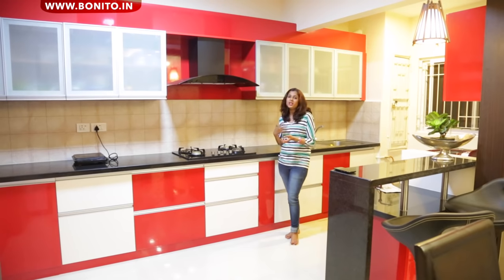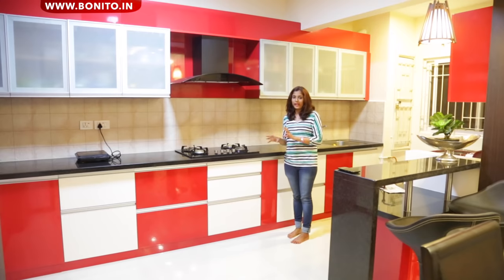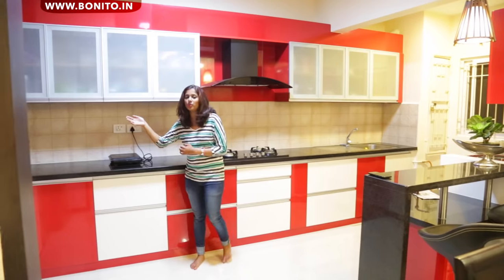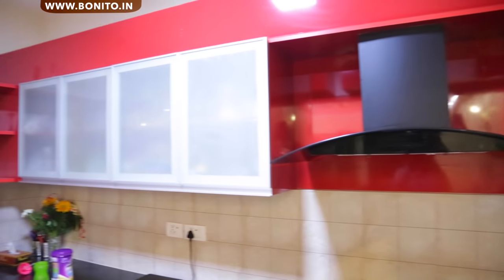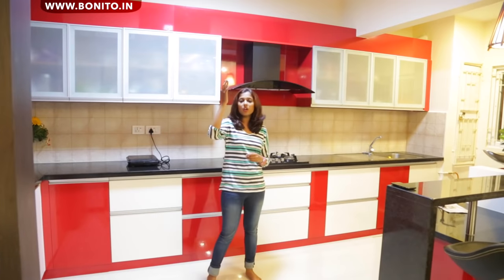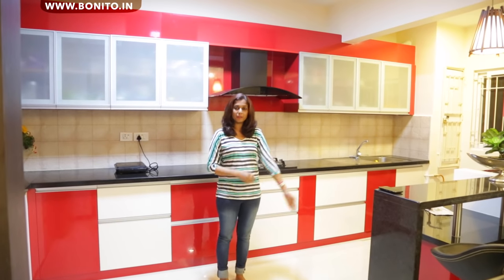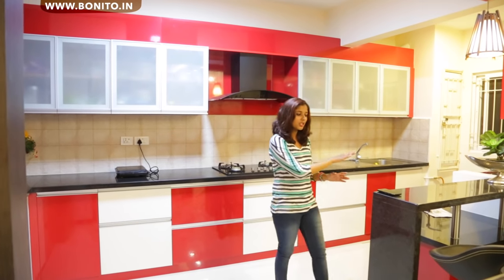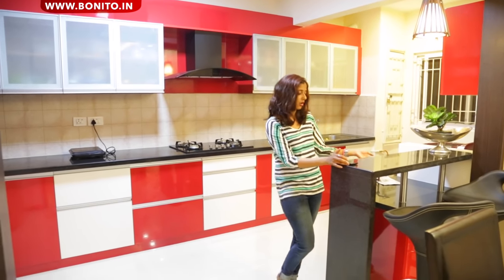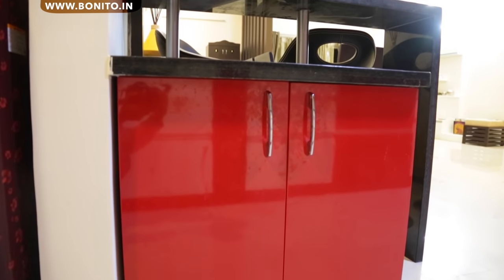The frosted glass doesn't really look out of place here — it kind of camouflages with the white and red theme of the kitchen. On this side we have the display units for the glasses. We have a tall unit here that has microwave provisions inside. On top we have the loft, and on this side we have the breakfast counter — a beautiful granite ledge with SS rods, and again a counter with storage below.